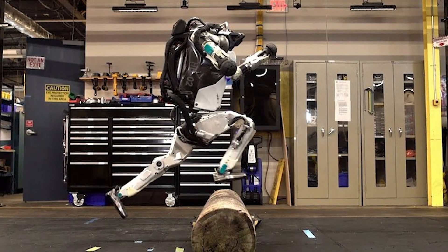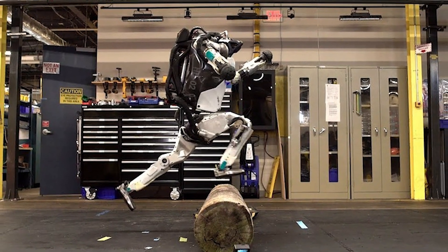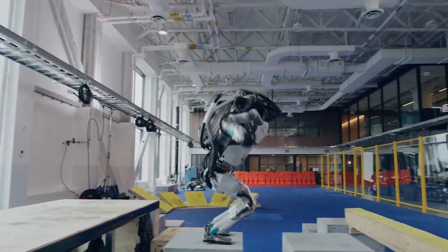The development of Atlas has been driven by a desire to create robots that can perform tasks too dangerous or difficult for humans to undertake. From its ability to withstand extreme conditions to its advanced sensing and navigation capabilities, every aspect of Atlas's design has been carefully engineered to maximize its effectiveness in the field.